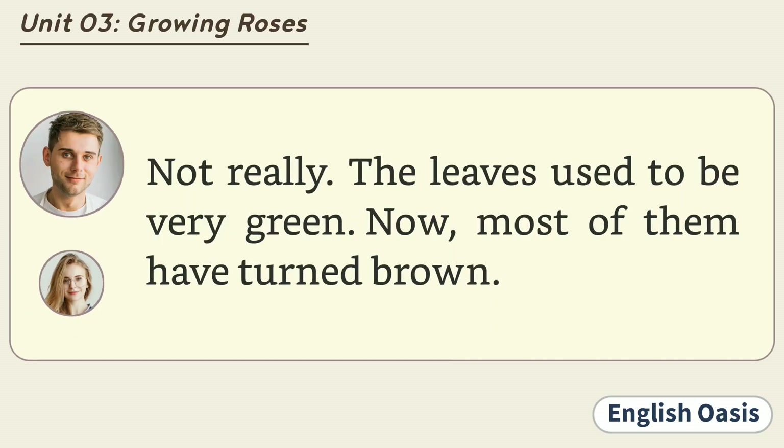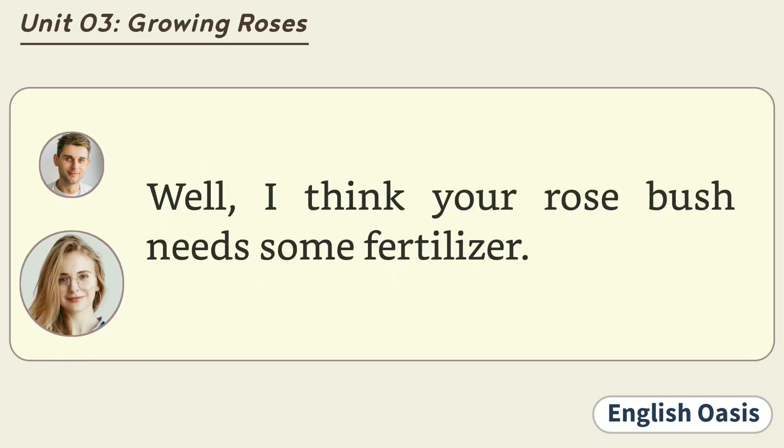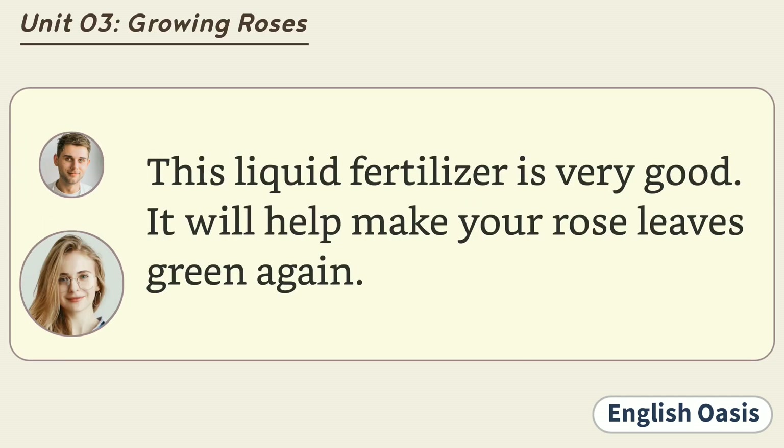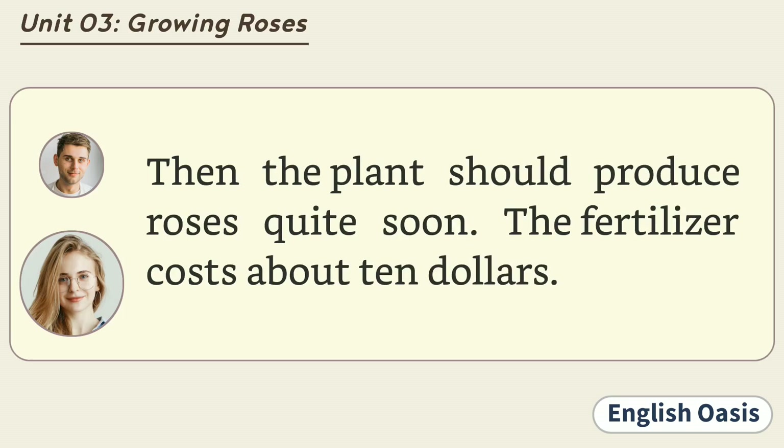Not really. The leaves used to be very green. Now most of them have turned brown. Well, I think your rose bush needs some fertilizer. Okay. What sort of fertilizer do you think I should use? This liquid fertilizer is very good. It will help make your rose leaves green again. Then the plant should produce roses quite soon. The fertilizer costs about $10.